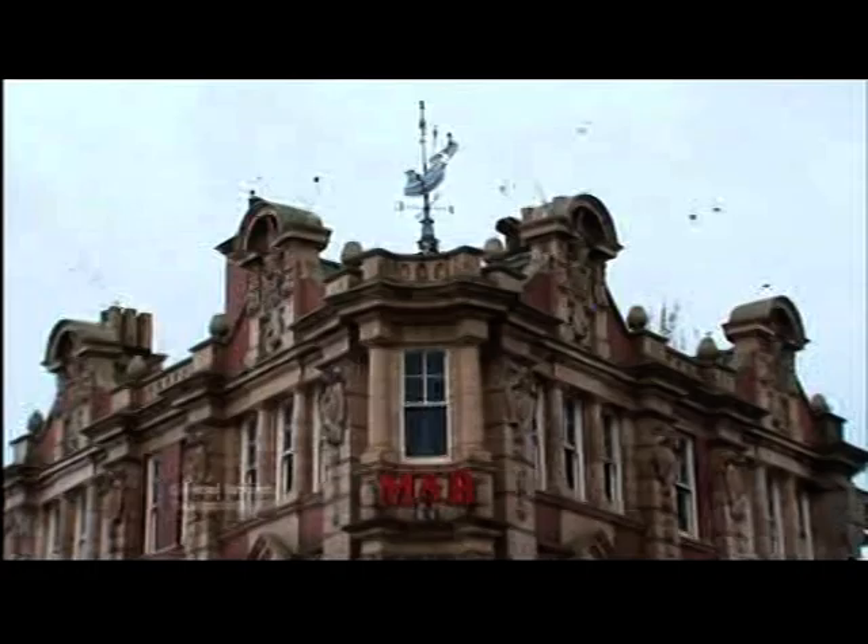The Victorian Society has released its annual list of the ten most endangered buildings in the country, and two of them are here in the Midlands. The Waterloo Hotel in Smethwick was opened by local brewery Mitchells and Butler in 1907. Wingfield Station in Derbyshire is even older, built way back in 1840. Callum Watkinson reports.